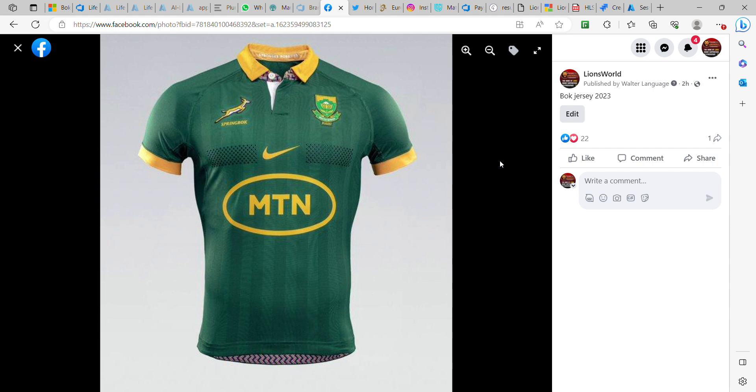Hi everyone, I just wanted to share the new Springbok jerseys that were announced today with the channel and all the subscribers. So this is what the new jersey looks like.